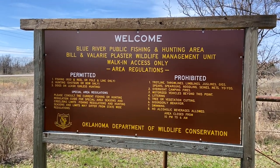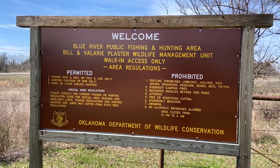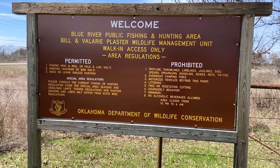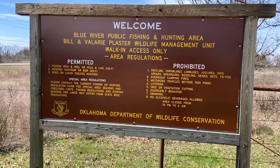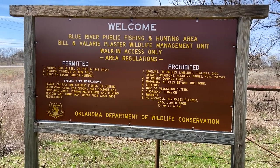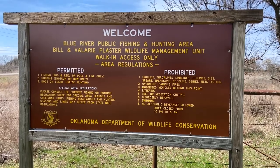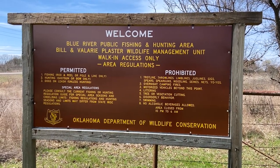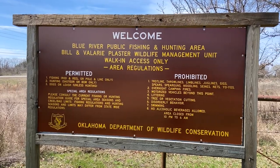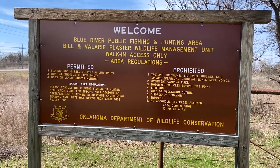One of the things you need to consider if you're going out into a park, wildlife management area, or state or federal park is what their rules and regulations are. This is the sign for the Blue River public fishing and hunting area. It goes through things that are permitted, special area regulations, and also things that are prohibited — those are the things we need to make sure we're looking out for. Some of the prohibited items include littering, no tree or vegetation cutting, no disorderly behavior, no swimming. Some places might not allow glass bottles or bikes, or they'll tell you to stay on the trail — and that's what we need to do.